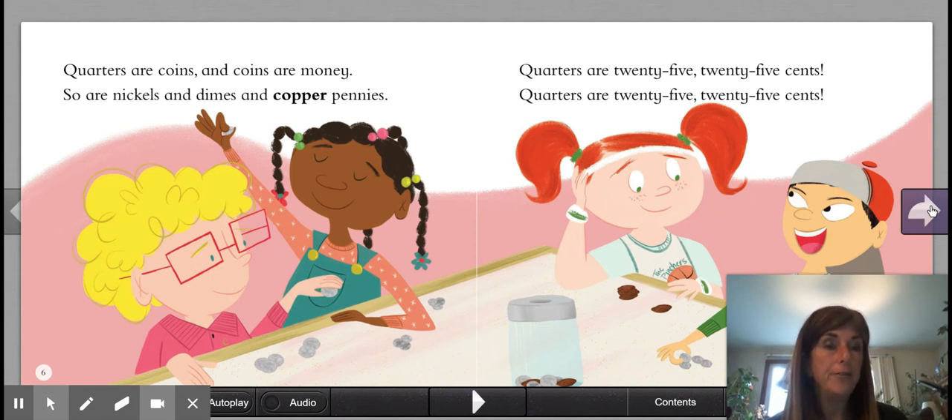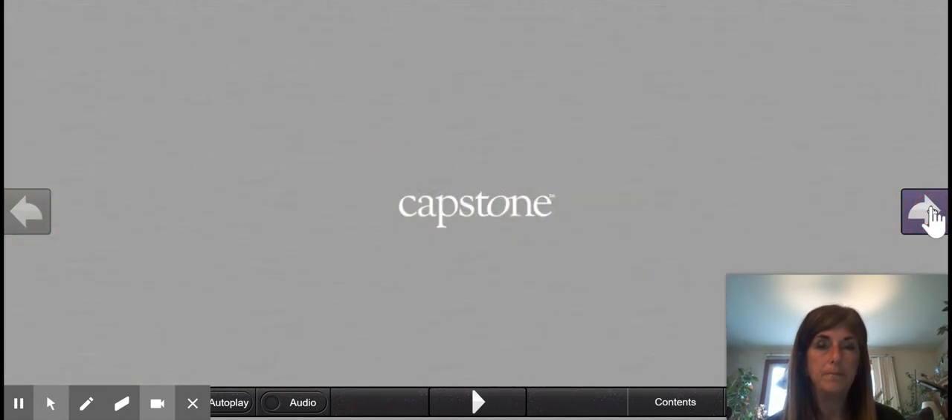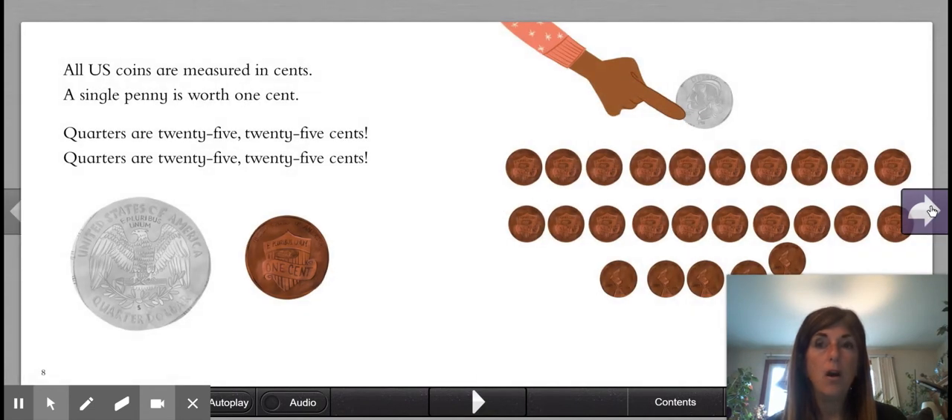Quarters are 25 cents. All U.S. coins are measured in cents. A single penny is worth one cent. Quarters are 25 cents.